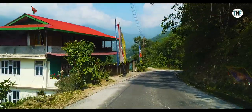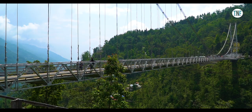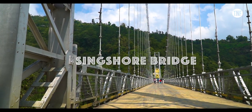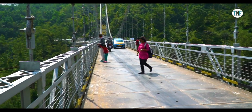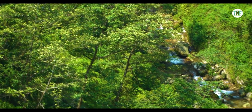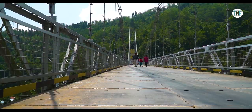Next, go to visit Singshor Bridge. It is the second highest gorge bridge in Asia, located just 5 km away from Pelling, and is the highest bridge in Pelling. The surrounding green mountains and gushing river below this bridge look absolutely stunning from the top.